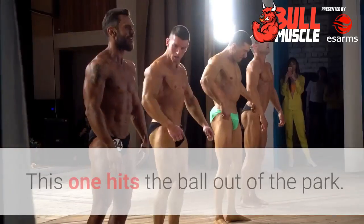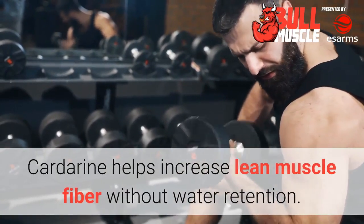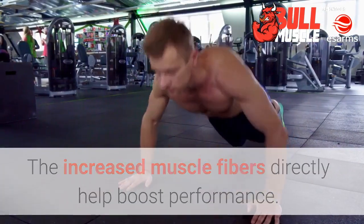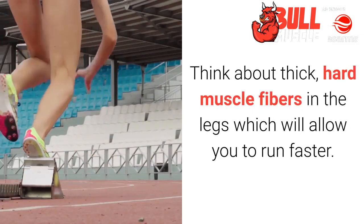Increased muscle mass. This one hits the ball out of the park. Cardarine helps increase lean muscle fiber without water retention. The increased muscle fibers directly help boost performance. For example, if you are a sprinter, think about thick, hard muscle fibers in the legs which will allow you to run faster.